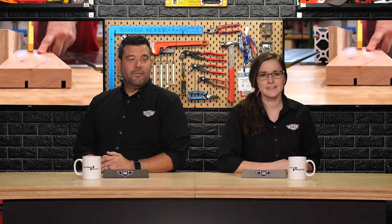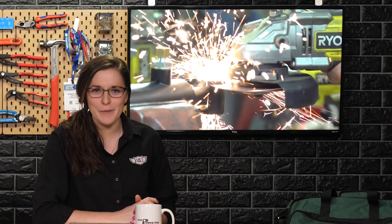Thanks, Rob. He just knows all of the things. Anyways, it is time for the CopTool Maker Break.